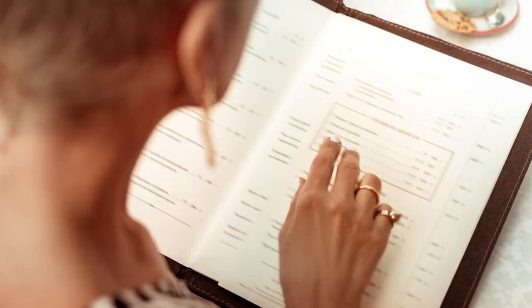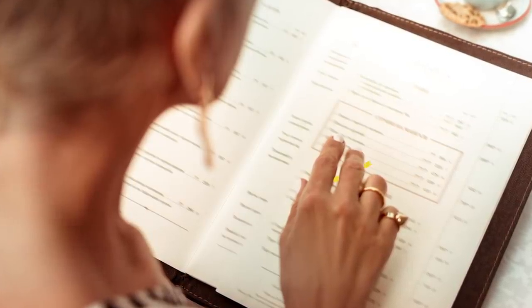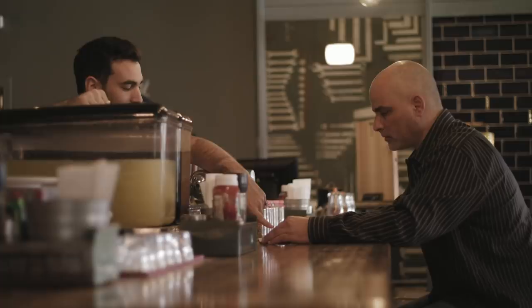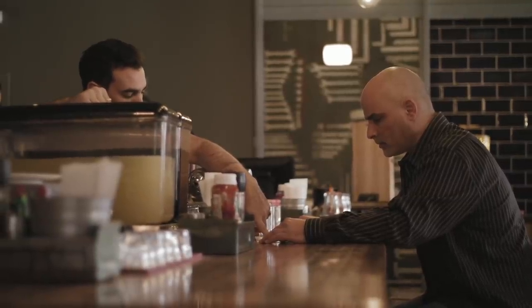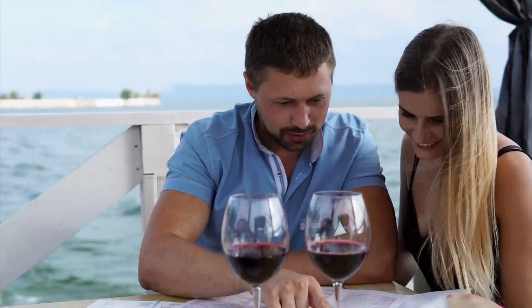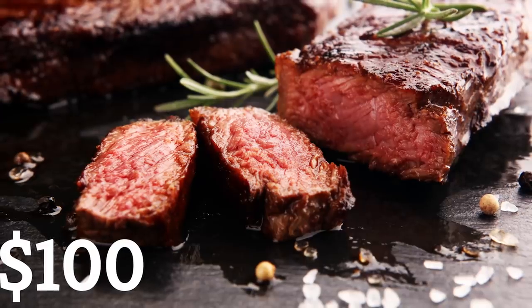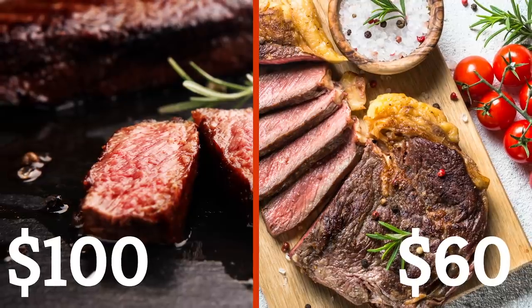Restaurant Engine explains that most people's eyes follow something called the Golden Triangle. They first look to the middle of the menu before traveling to the upper-right and upper-left corners. Restaurants often put their most profitable items in these sections and hope to hook diners with delicious-sounding descriptions before they see the rest. They also use something called a decoy — a profitable menu item placed right next to a very expensive item. You might not order the $100 Wagyu steak, but you could be enticed by the comparatively great-value $60 Ribeye Steak right next to it.